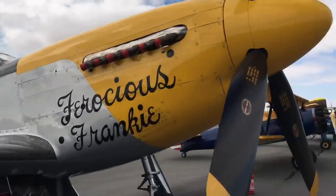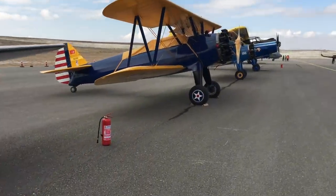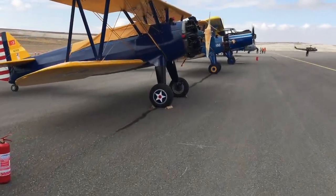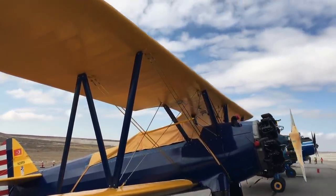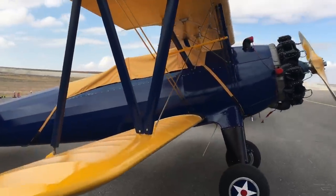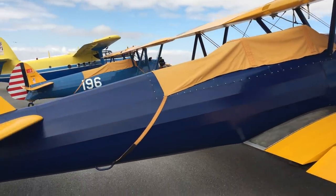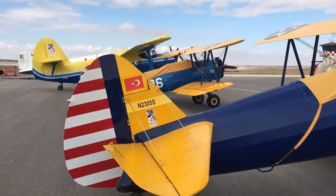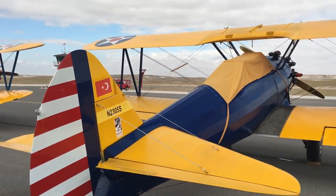Hemen yanında 2 adet Boeing Stearman duruyor. Boeing Stearman başlangıç eğitim uçağı; çift kanatlı, açık kokpitli ve gerçekten havacılık açısından klasik bir uçak. Bu müzenin envanterinde de bu uçaktan 2 adet bulunuyor. Uçağın kanatlarındaki ve gövdedeki bez kaplama olduğunu hatırlatmakta fayda var.